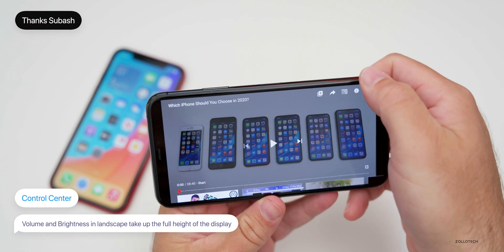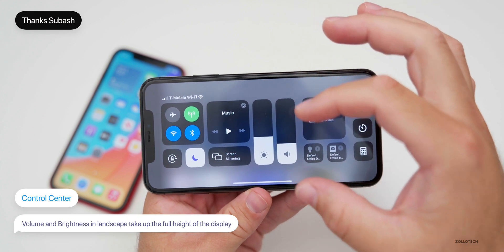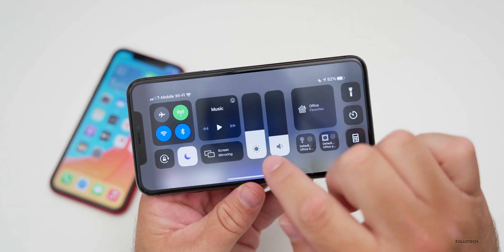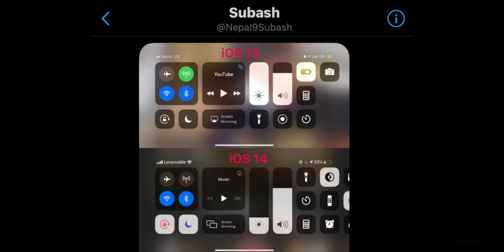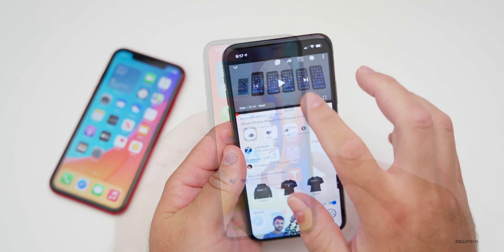A viewer, Subash, pointed out that if you put this in landscape and pull down the Control Center, the volume sliders now take up the full height of the display. In landscape orientation you can see volume and display brightness are now full-size widgets instead of being a smaller area. You'll only see this in landscape, so you have to be in a video and then pull down.